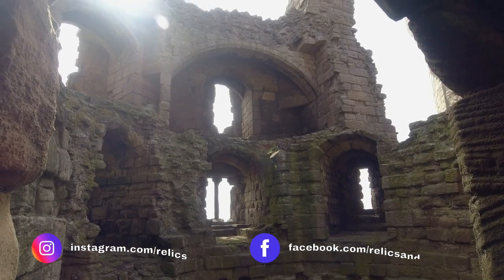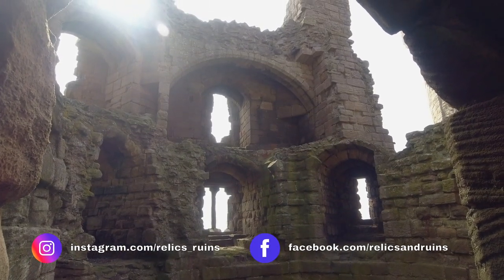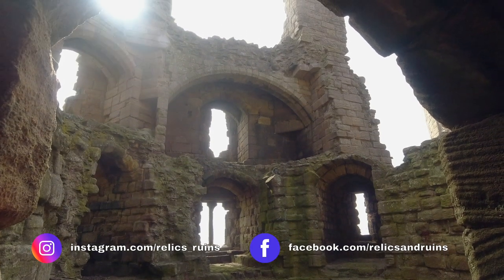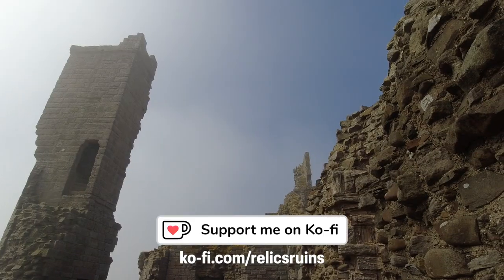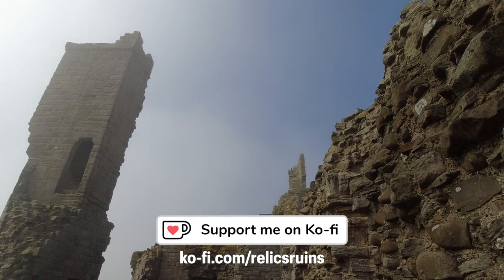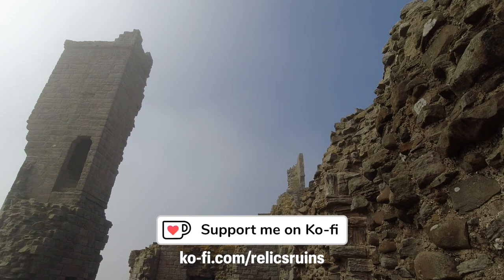I hope you enjoyed this tour of Dunstanburgh Castle. Please leave any comments you have below, and if you enjoyed the video, please leave a like. If you'd like to be notified of our next video, please subscribe and hit the bell icon. Thanks so much, and bye for now.